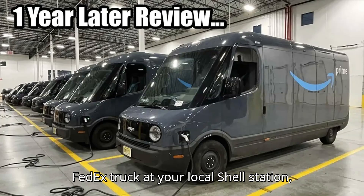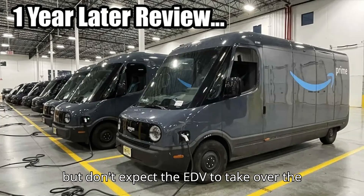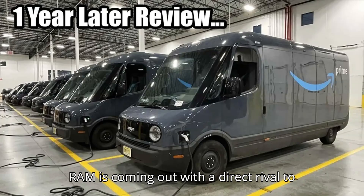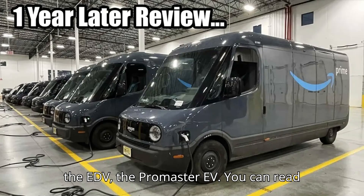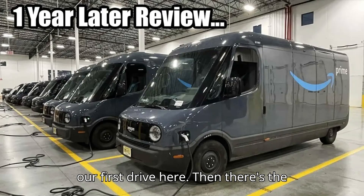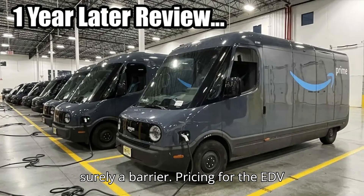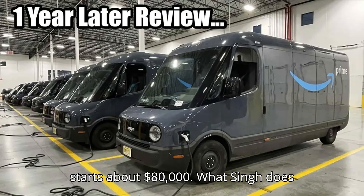Notice how you never see a FedEx truck at your local shell station. But don't expect the EDV to take over the delivery market just yet. For starters, RAM is coming out with a direct rival to the EDV, the Promaster EV. Then there's the cost, which Singh doesn't mention, but is surely a barrier. Pricing for the EDV starts at about $80,000.